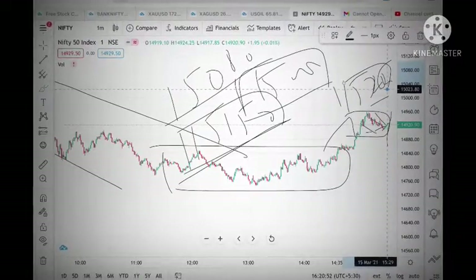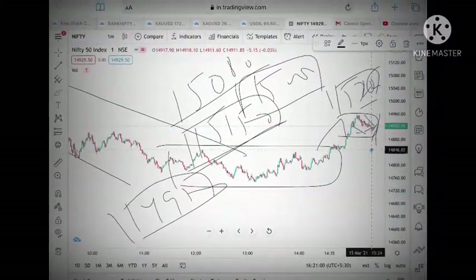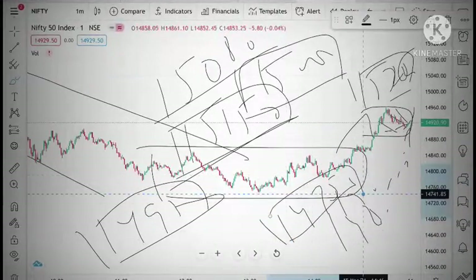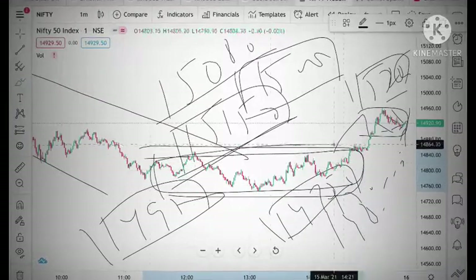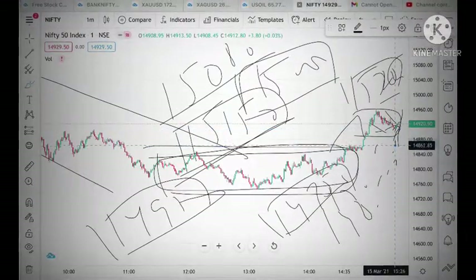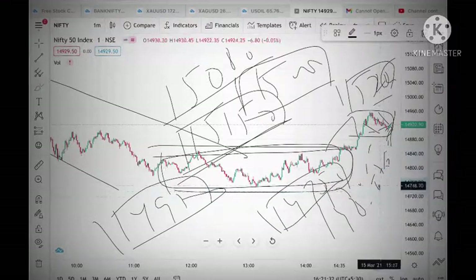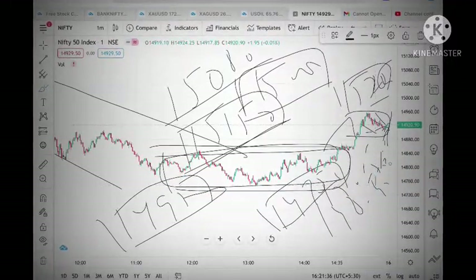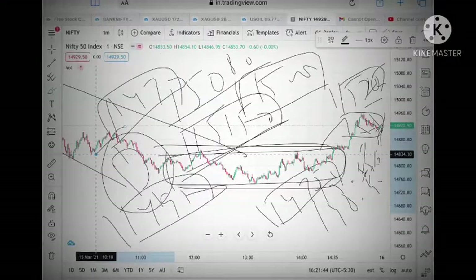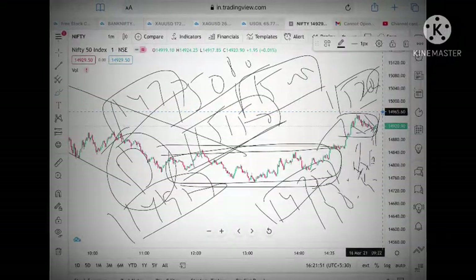If it opens below 14,900 or 14,930, then we can see it touch a level of 14,850. If it breaks below 14,900, the strong support will be at 14,850, and if it goes below that then we can see a level of 14,750 to 14,700. What you have to do is wait for the 15-minute candle to see where the market is moving, or if it opens gap-up, then we can see how we can take a trade. Wait for the 15-minute candle, then decide the direction.